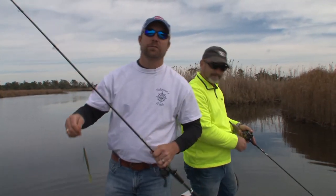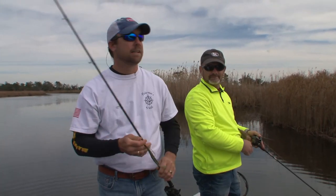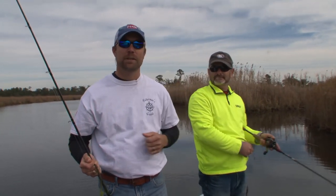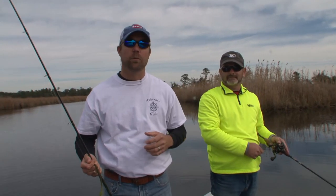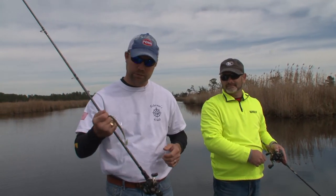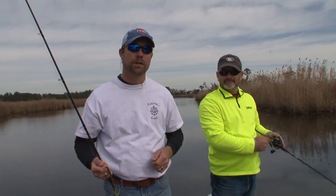Changing it up for you again today on the Fisherman's Guide. We're back after freshwater fish — largemouth bass. Last time we did this, we were with my friend Randy Deschamp. He's with us again today. He's brought us over here to White's Bayou, right off of the Pearl River. We're going to work these bayous, throw in some worms and some crankbaits, see what we can find for you. Y'all stick around.